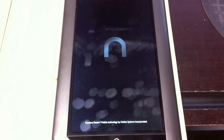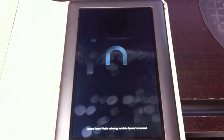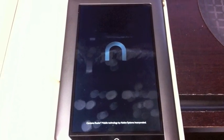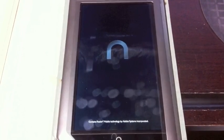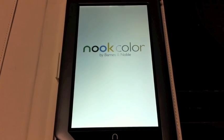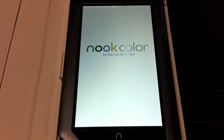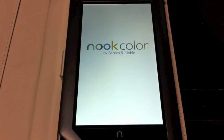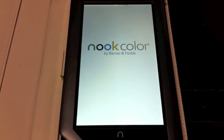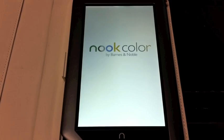Now that it's finished performing the update, the Nook Color is rebooting itself. You don't have to do anything — it just automatically performs the update and goes into this reboot mode. This is the first time I've booted it up since applying the 1.2 update. It looks pretty similar to what it looked like before, although it is taking a little bit longer to load than it did before, but that's to be expected.